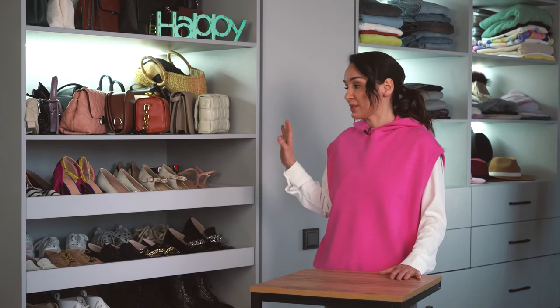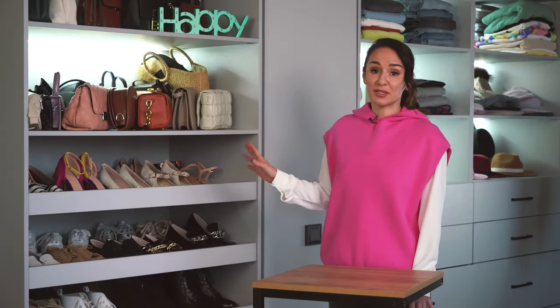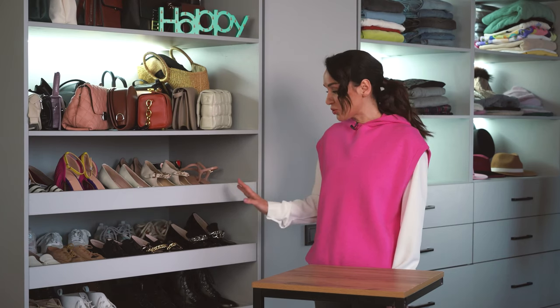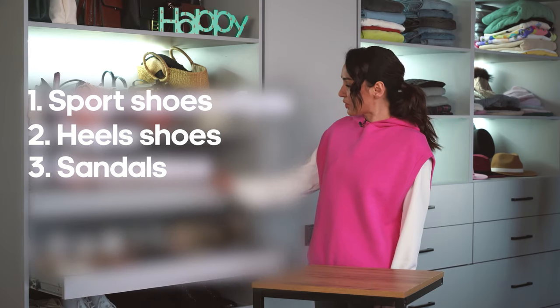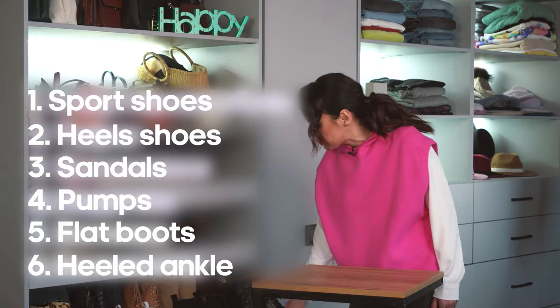Now let's discuss the particular details of buying shoes on AliExpress. I picked 40 pairs especially for you — these are the best shoes I've ordered on AliExpress for the last months. I'll tell you about every category. I divided the shoes according to their types: sport shoes, heels shoes, sandals, pumps, flat boots, as well as heeled ankle boots.